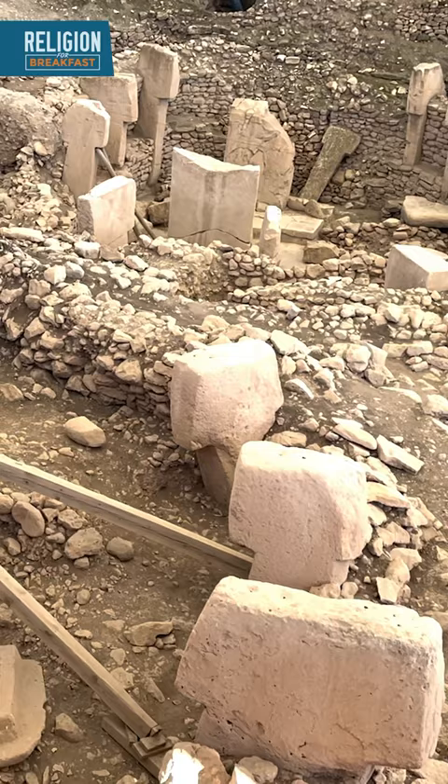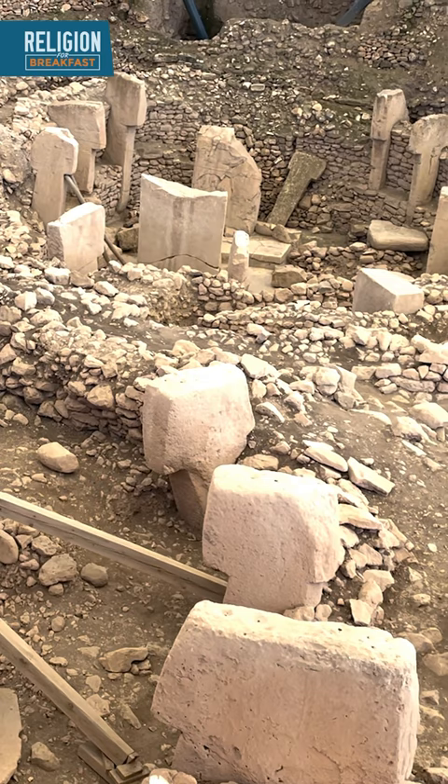In the end, we just don't know, but we can imagine what it might have been like meeting in one of these buildings, surrounded by huge, faceless, anthropomorphic figures.